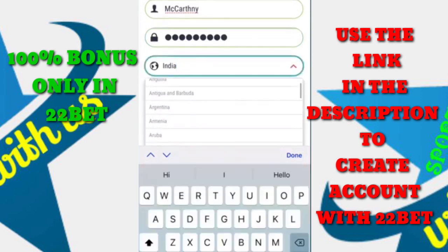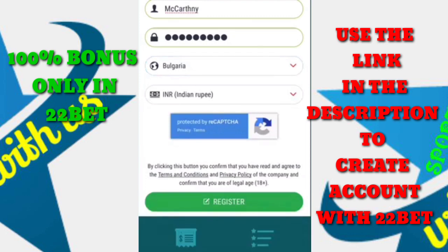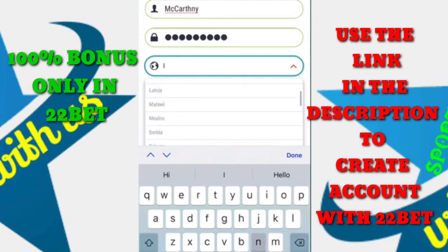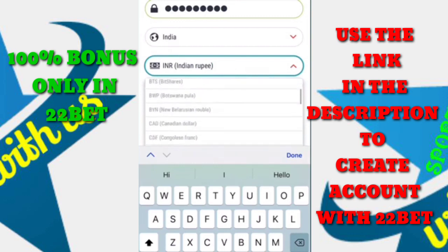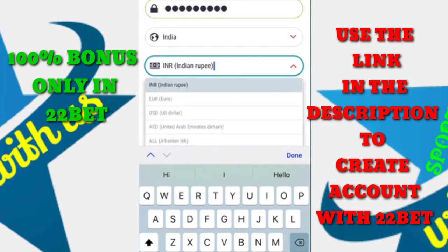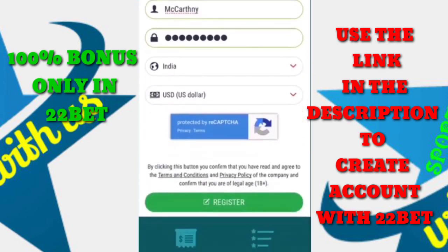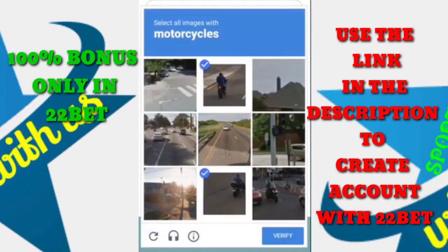The site accepts almost every country — from Africa, Europe, and Asia. I will use India because it gives a special 10,000 Indian rupee bonus for newly registered accounts. It accepts almost every currency as well; I will use US dollars.